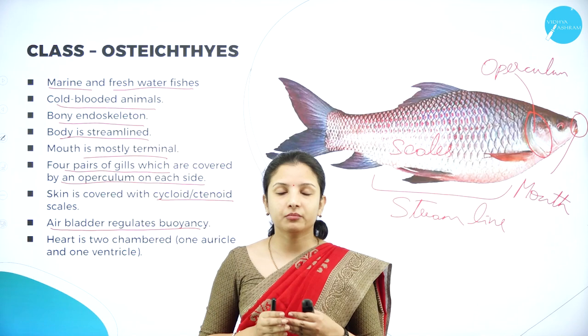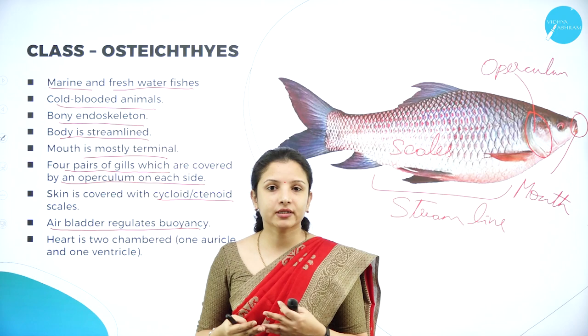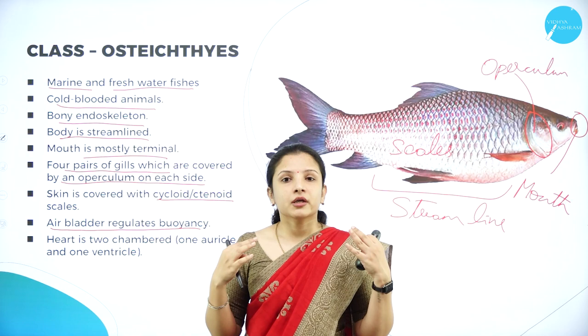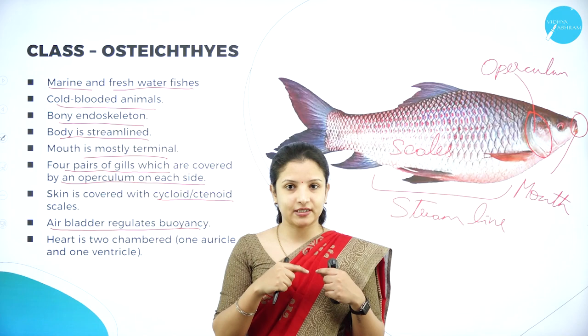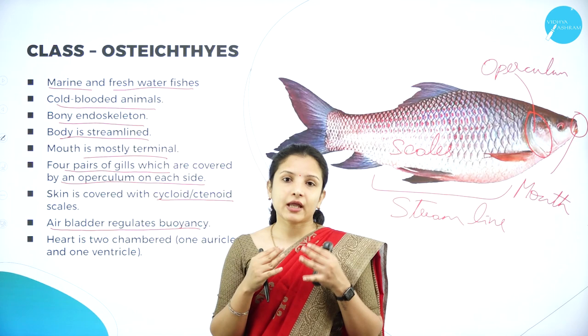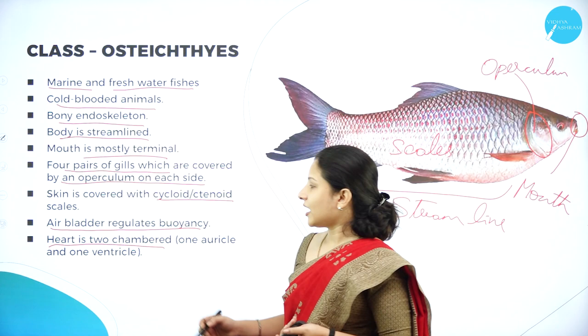They have an air bladder which regulates buoyancy. Unlike the stingray, which has no air bladder and sinks if it stops swimming, fishes have an air bladder filled with air — like a swimming tube — that helps them float in water. The heart is two-chambered, made up of one auricle and one ventricle.